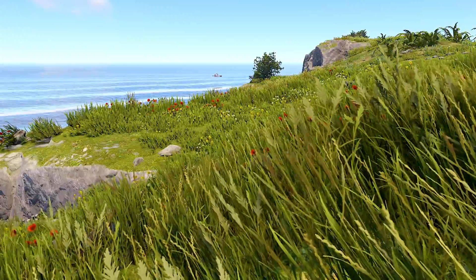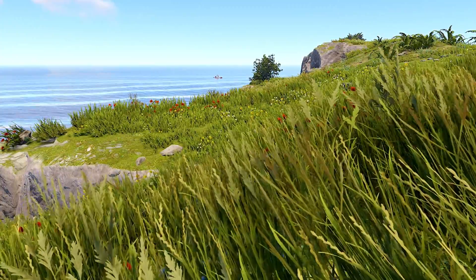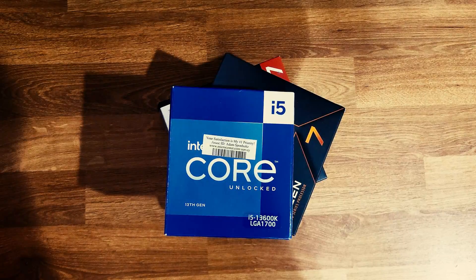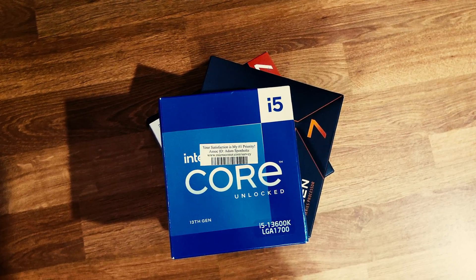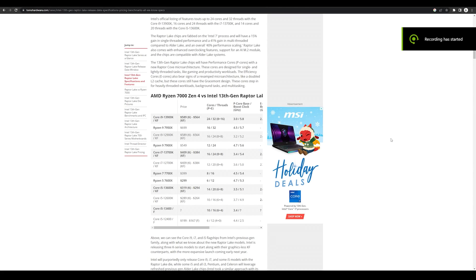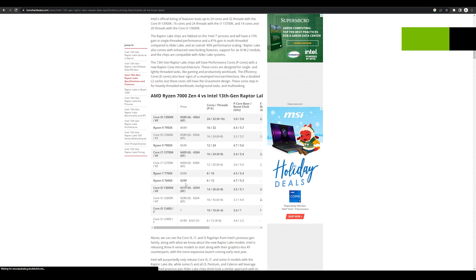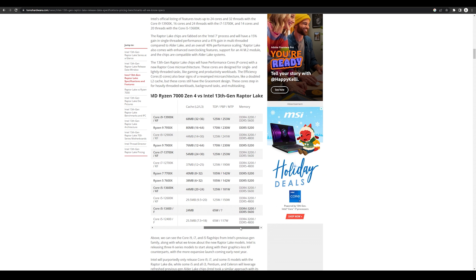Hey everyone, welcome back to another episode of Face-Off. I'm Pierre, and today I'm going to be comparing the three processors I consider to be in the sweet spot for high performance and value. First up is Intel's 13th generation i5-13600K on the LGA 1700 platform. It comes in right around $300 — $294 to $319 retail — and at the higher end of Raptor Lake it goes up to $589 for the 13900K. Those numbers look intimidating, but the ones that really affect gaming are actually pretty comparable, and for gaming value the 13600K needs to be looked at.